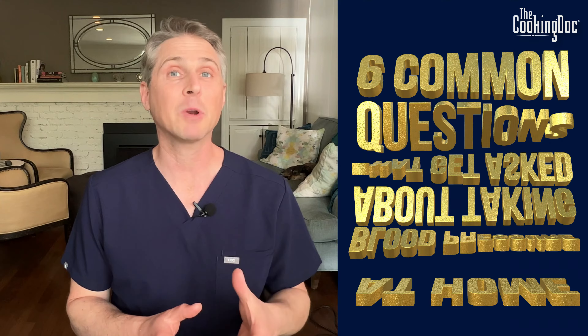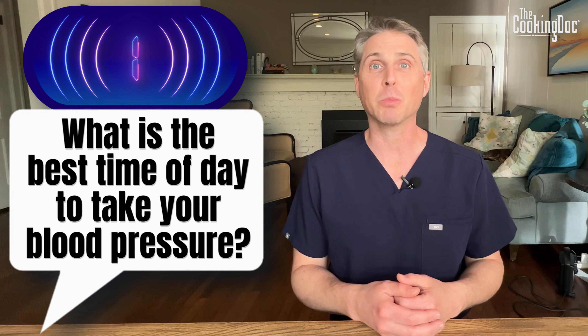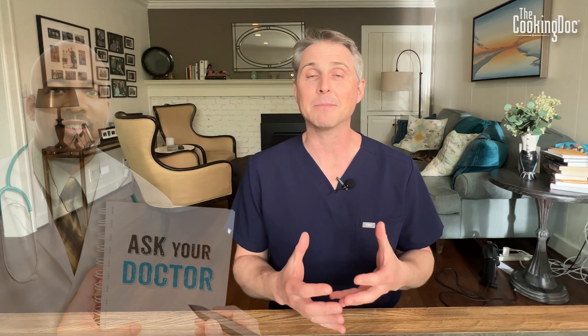Here are six of the most common questions that get asked about taking your blood pressure at home. Number one: what is the best time of day to take your blood pressure? Well, this is something you should ask your doctor, but here is my general advice. When we're making a change to your blood pressure regimen, we like to check it in the morning and then in the evening. That allows us to get two different readings at different times of the day when your medications are having different effects.